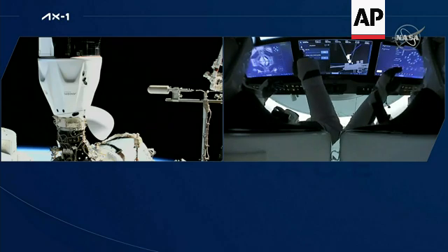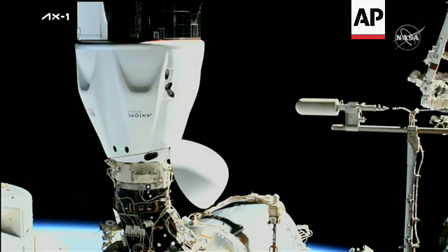We see the visors come up on the crew inside, and we can start now stepping into some of the next procedures.